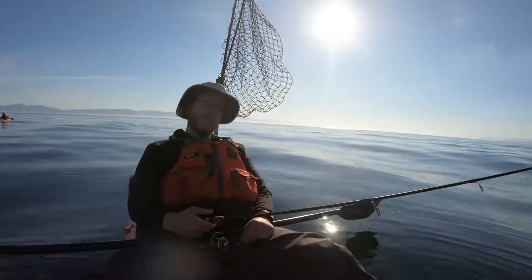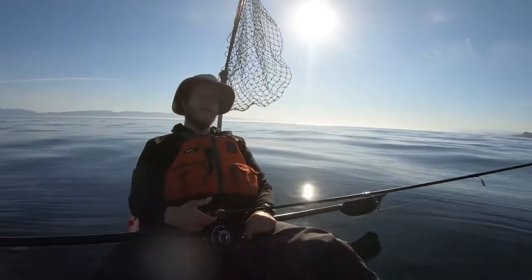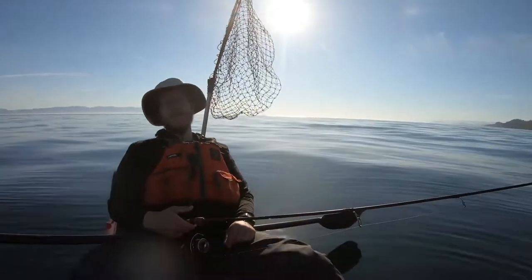Yesterday my buddy hooked about a 60 pound halibut on this same exact setup and I was able to get it all the way up to the side of the kayak before we released it.